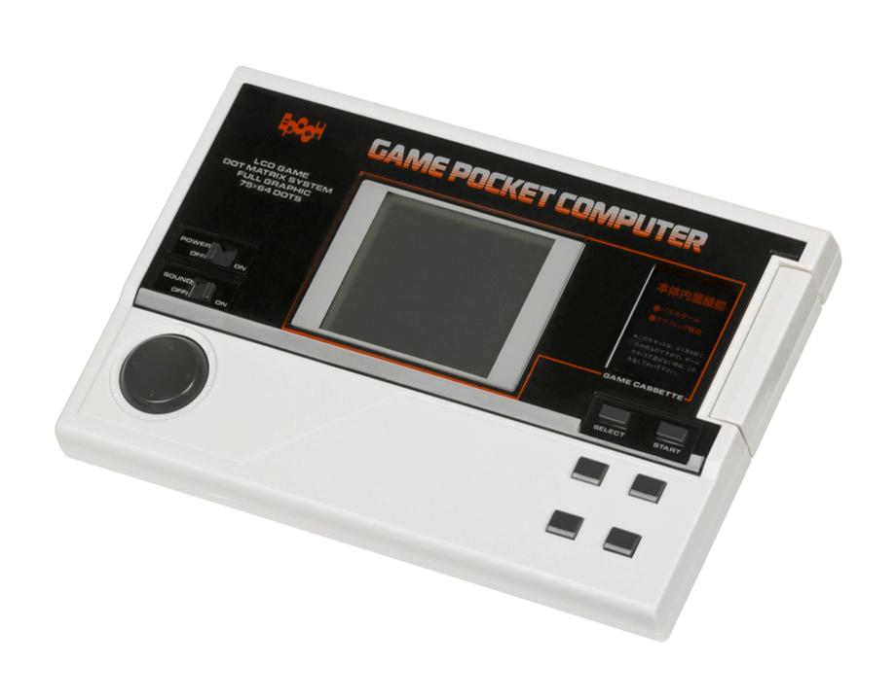A puzzle game and a paint program were built into the system. It was powered by four AA batteries, and the screen's contrast could be adjusted by the user. Possibly due to its failure in Japan, the Game Pocket Computer was never released in North America.